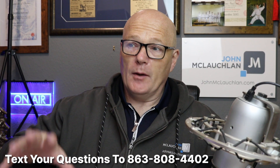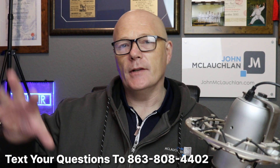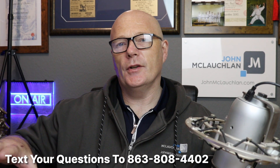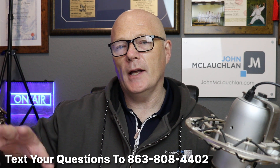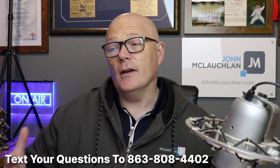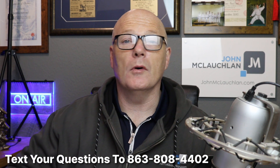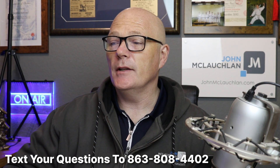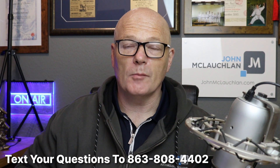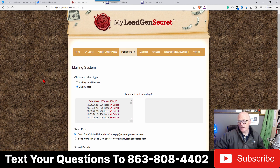Whether you agree with My Lead Gen Secret or not doesn't really matter — as long as you use the system and talk to those leads in a certain way, they will convert. For some reason these leads love Clickbank products. I've tested it with all kinds of different things but this strategy works all the time, and you just have to be consistent with it. You're going to get 100 leads every single day delivered into your My Lead Gen Secret account, and you can email those people every 24 hours within the system.